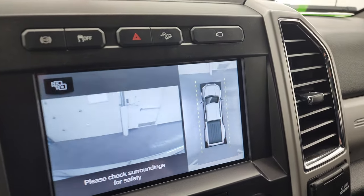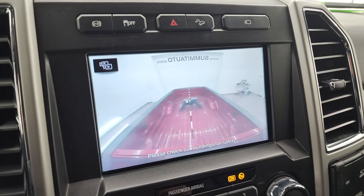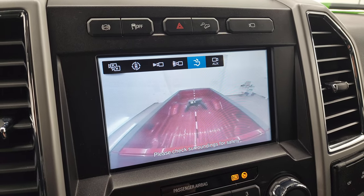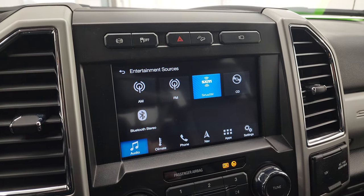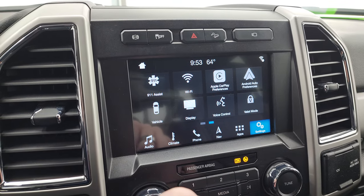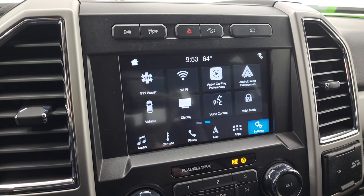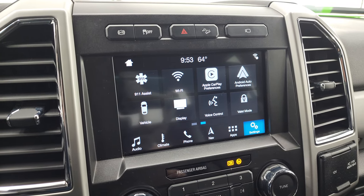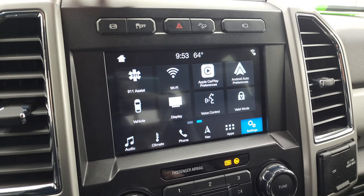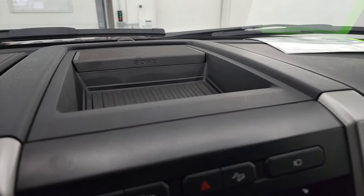For cameras, you get the surround view camera, front camera, cargo cam to see what's going on in the bed, and of course the backup camera. The radio also has all your different apps including Apple CarPlay and Android Auto, where you can project your cell phone to the screen. You have factory exhaust brakes, stability control, and downhill assist control buttons. This one has the Sony premium sound system with a subwoofer in the back.